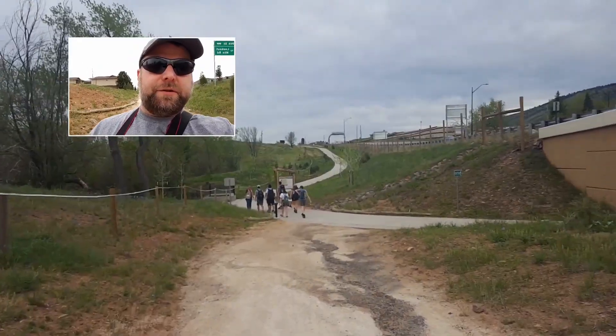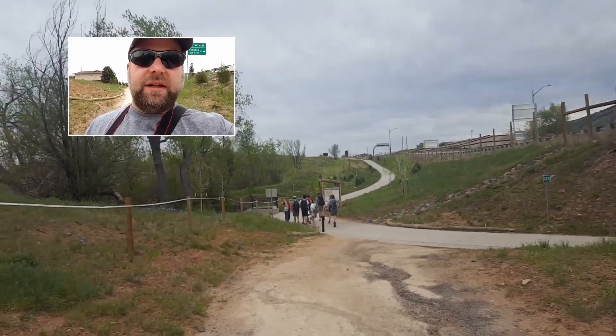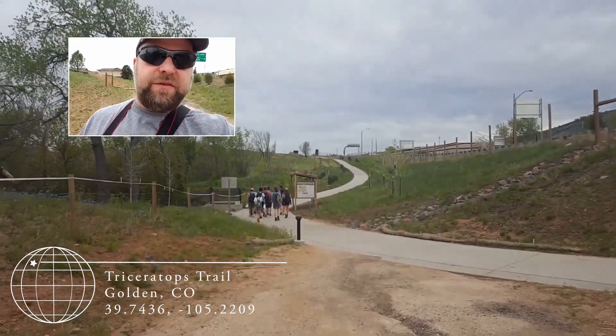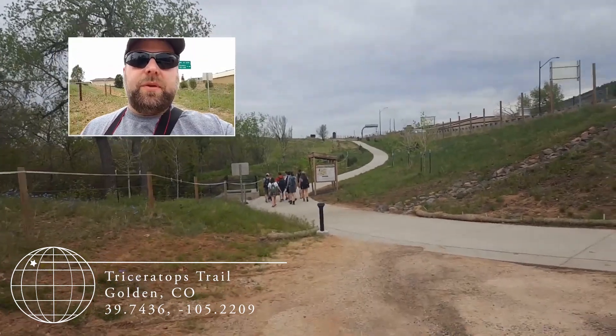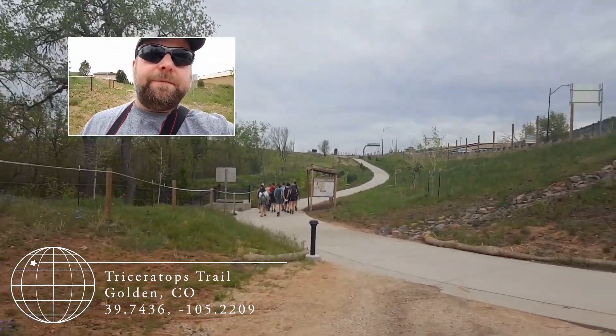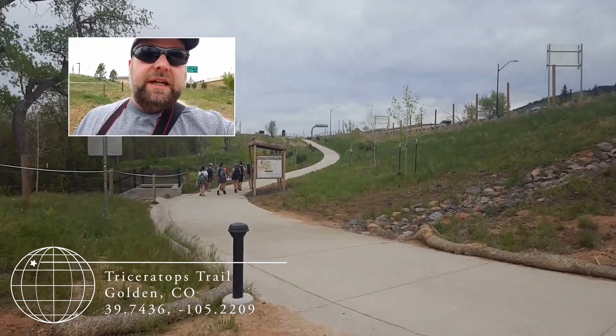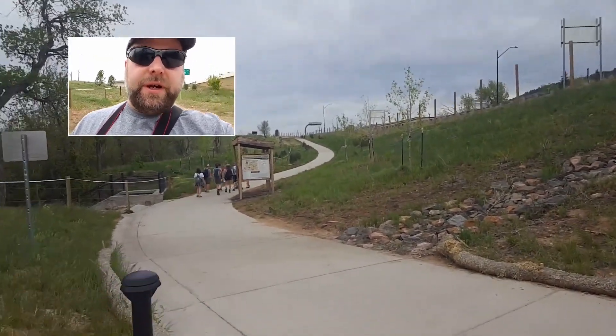Still on day two of our field trip out to the southwest United States. This afternoon we're going to see really terrific dinosaur fossil sites. We're headed to a place called Fossil Trace right now, sometimes called Triceratops Trail. And this afternoon we're also going to be heading over to Red Rocks.